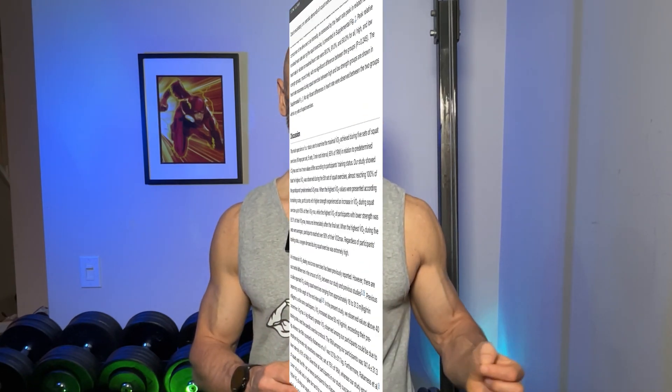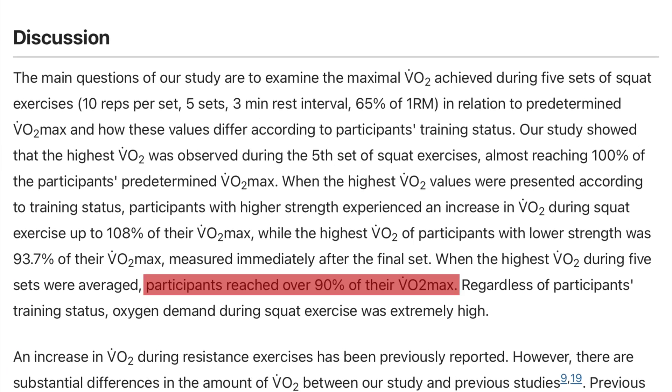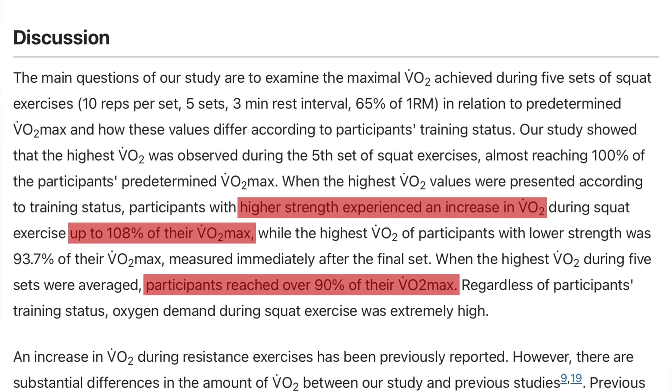They found that the average VO2 — the volume of oxygen your body consumes during exercise — was over 90% in both the high and low strength groups, with the high strength group at its peak hitting 108% of its VO2 max.